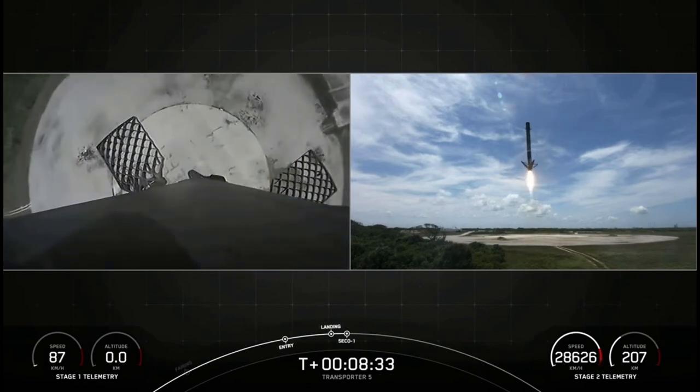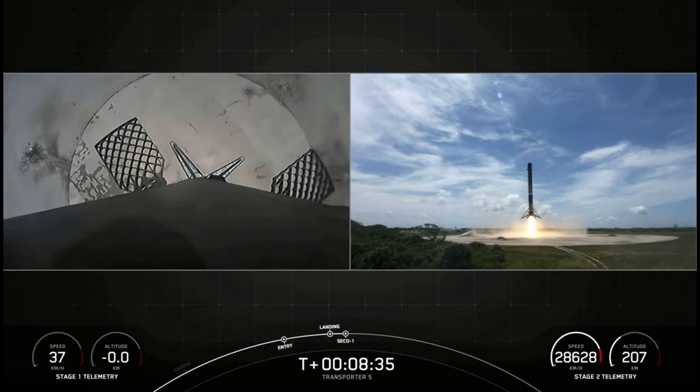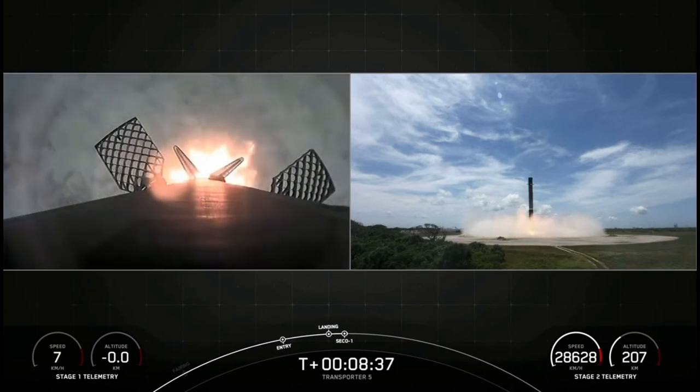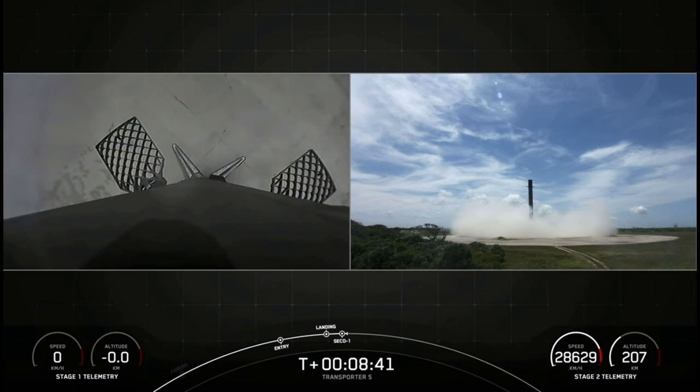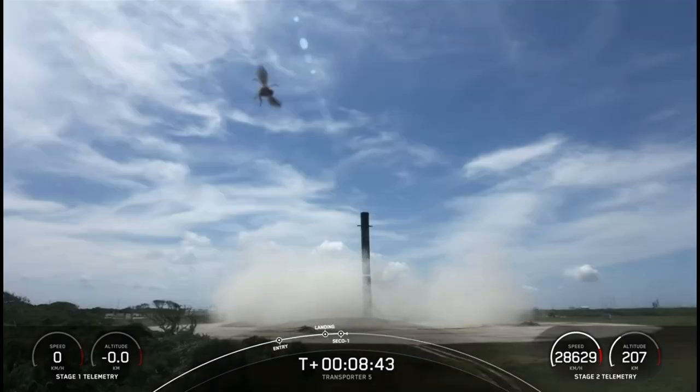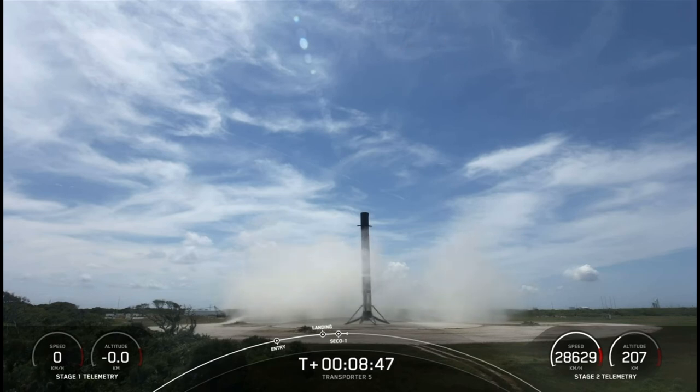Stage 1 landing leg deploy. MVAC shutdown. Stage 1 landing confirmed.